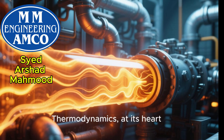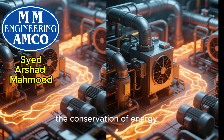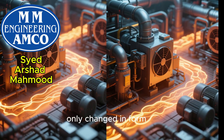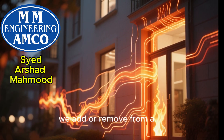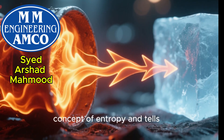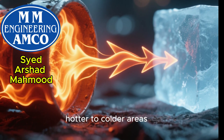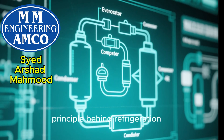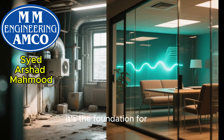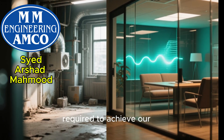Thermodynamics, at its heart, is the science of energy transfer — specifically, heat. The first law, the conservation of energy, tells us that energy can't be created or destroyed, only changed in form. In HVAC, this means every bit of heat we add or remove from a space has to go somewhere. The second law introduces the concept of entropy and tells us that heat naturally flows from hotter to colder areas. This is the fundamental principle behind refrigeration cycles and heat pumps. Understanding these laws is the foundation for designing systems that work with nature, not against it, minimizing the energy required to achieve our comfort goals.